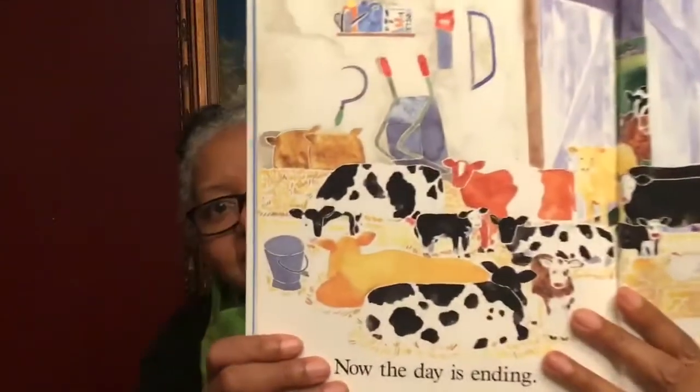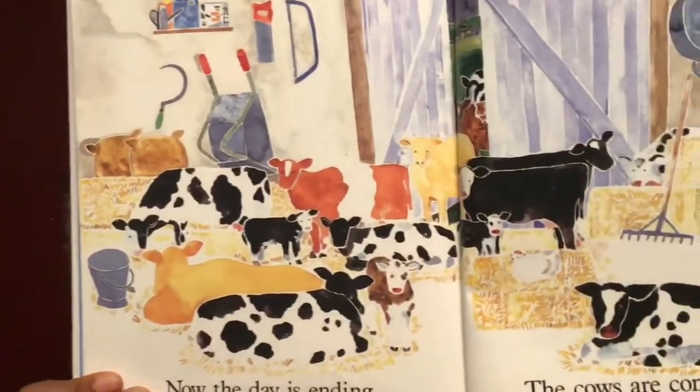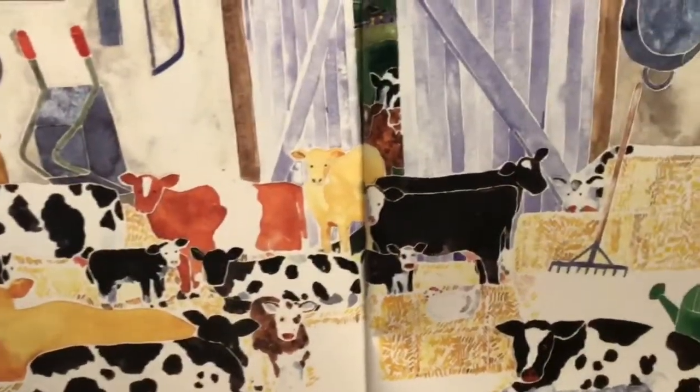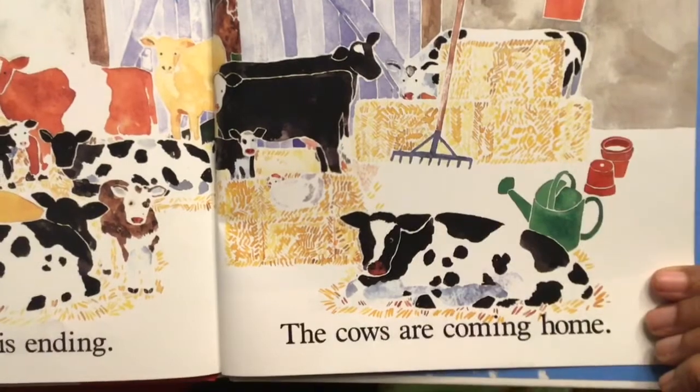Now the day is ending. The cows are coming home. So crowded in there, huh? All the cows came home. In the darkness outside, the owl is calling. Twit-to-woo. Twit-to-woo.